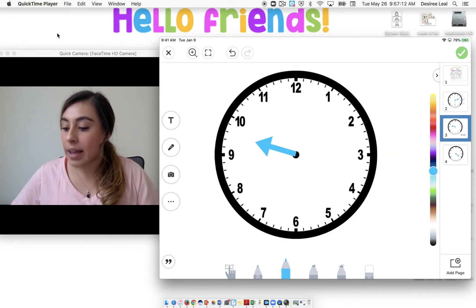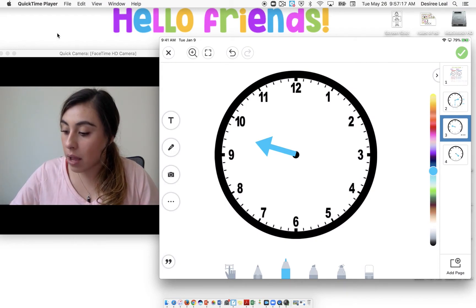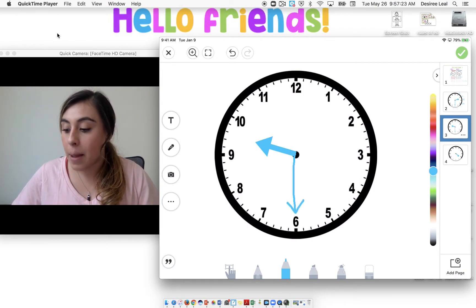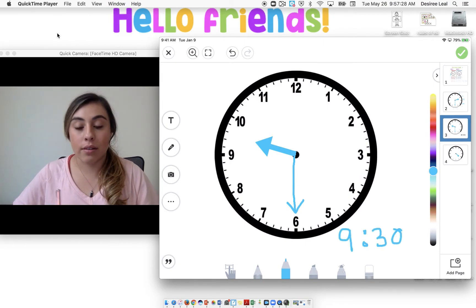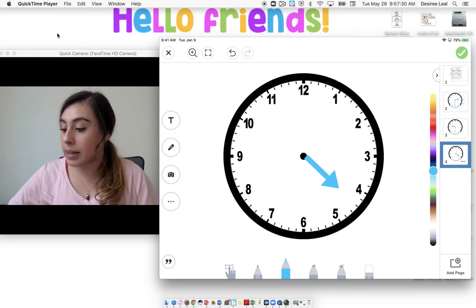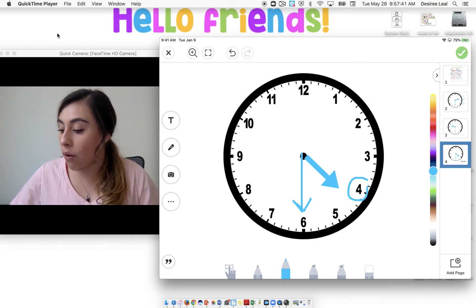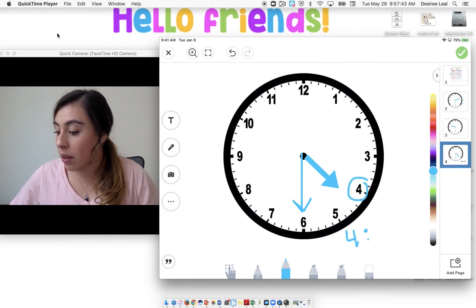Here we have it in between the ten and the nine again. So we're going to draw our minute hand pointing at the six — we know that's thirty. Remember, it's not ten yet, but it is nine thirty. And one more practice: it is in between the four and the five, and let's draw that minute hand pointing at the six. We know that's thirty. Again, it's not five yet, but it is four thirty.